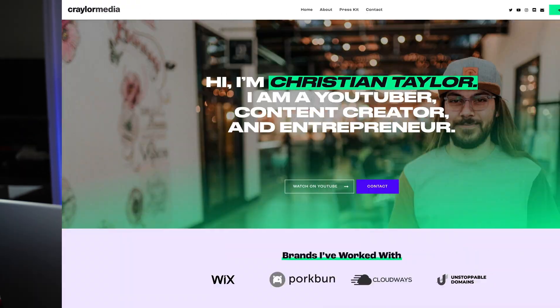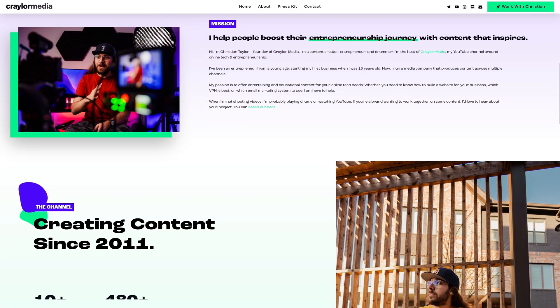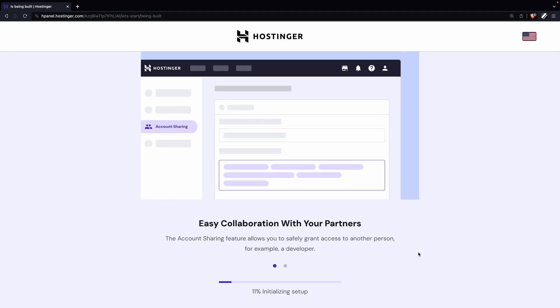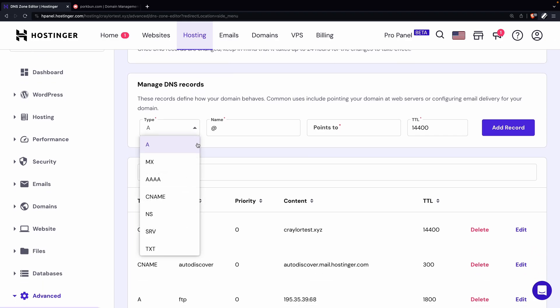So you want to transfer your WordPress site to some better web hosting. In this video, I'll show you exactly how to move your website from your old host to your new host. I'll cover moving the files using Hostinger's automated tool, how you can move the files manually, and how to make the DNS changes to point your domain to your new web server.